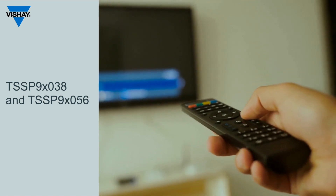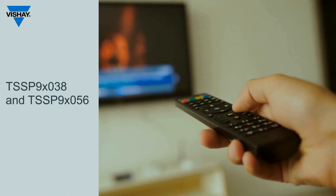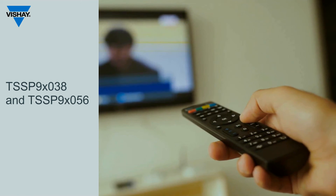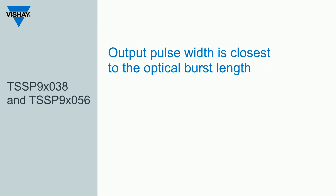The second feature is how it performs under high DC illumination. For example, if you're in your living room watching TV and the blinds are open, the sun is streaming in — that can be a very bright environment for an IR receiver to work in. The TSSP 9 series can receive an IR signal from your remote control at higher levels of irradiance from outside sources than the TSSP 4038.